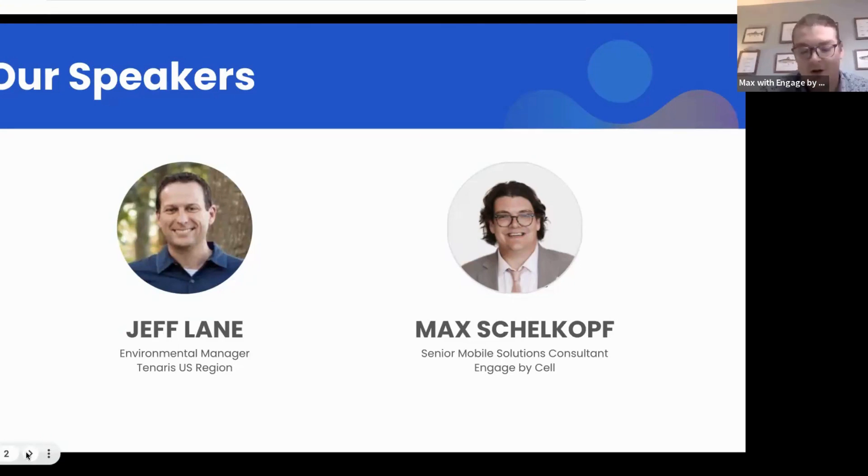My name is Max Shelkoff and I'm a senior mobile solutions consultant with Engage by Sell. I'm Jeff Lane — I work for Tenaris and I'm the environmental manager covering the U.S. region. I've been doing that for about two years. I started at Tenaris about two and a half years ago, was an HSE manager for two facilities, and then transitioned into the corporate team just recently.